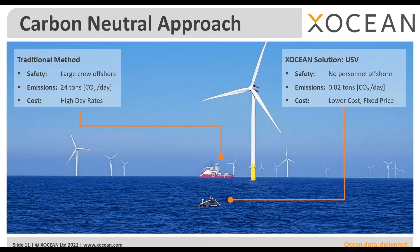The carbon-neutral approach illustrates the difference from traditional methods. A large offshore vessel with a lot of crew can emit large amounts of carbon per day, and the cost — all the people onboard, the fuel consumption — represents a high day rate. With the USV approach, we remove personnel from the offshore environment to improve safety, with pilots and surveyors working from control centers or from home. The USV produces a very low amount of carbon, which we offset through other means, and we do this at a fixed price and at a lower cost than large vessels.